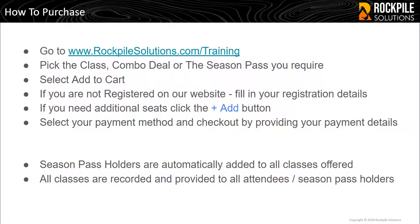If you need additional seats, you can click the Plus Add button on the Checkout page, Add More Seats, and then select your payment method and checkout by providing your payment details. It's that easy. Season Pass holders are automatically added to all classes offered, and all classes are recorded and provided to all attendees and Season Pass holders as soon as they've been completed.